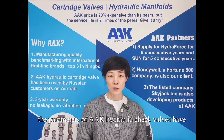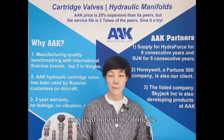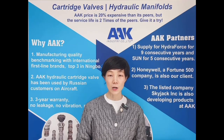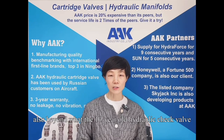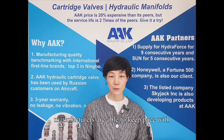The parameters of AAK Hydronic Check Valves have surpassed most of the domestic hydraulic valve counterparts. The appearance of AAK Hydronic Check Valve is also beyond what the 10-year-old hydraulic check valve manufacturers are able to keep pace with.